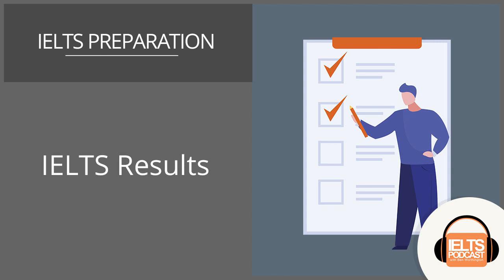Before you worry about your results, you need to understand how the IELTS test works - what the exam is all about and what's expected of you. How do you score a band 7? What are you being tested on? What is the reading paper all about? What's the listening all about? What do you have to do in speaking? And obviously the big one, writing, which people find so complicated.